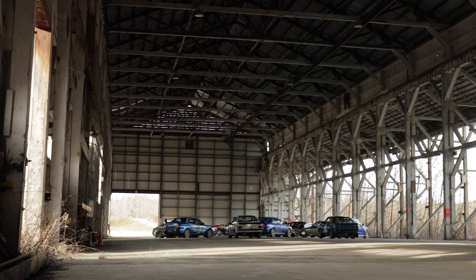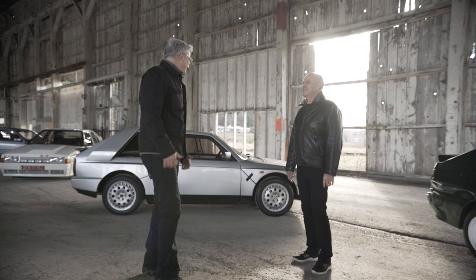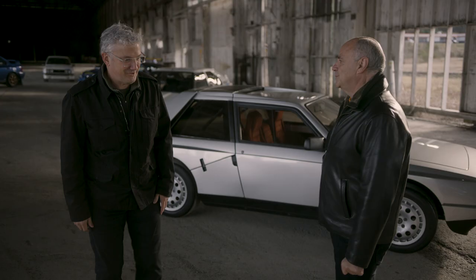Hi Steve, so good to see you. Thank you so much for having us out here. This is absolutely incredible collection. I appreciate you coming out. To me it's pretty astounding — it's one of the first times I've seen this part of the collection altogether. Well, it's all about driving that car passion.